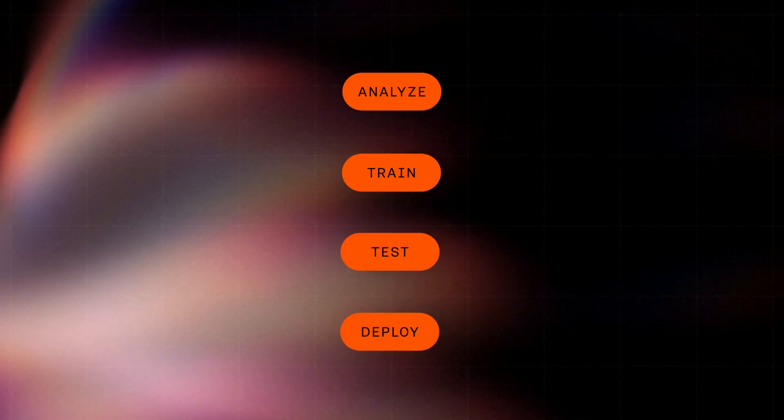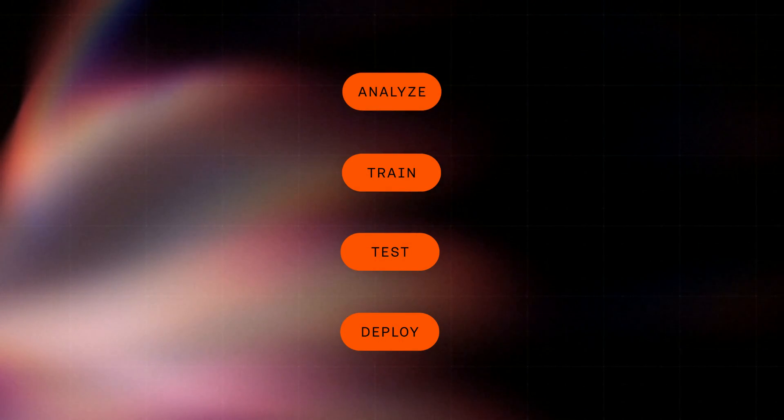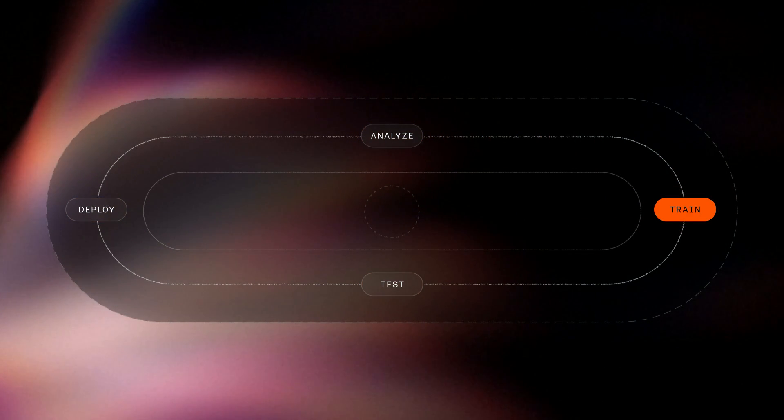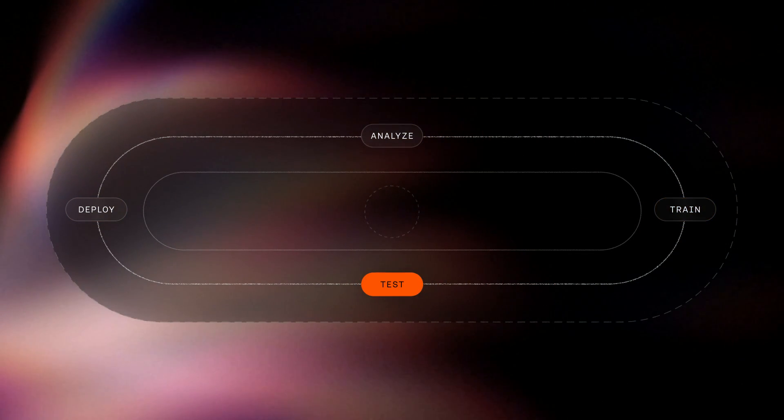You control Finn using a four-step framework: Analyze, Train, Test, and Deploy — a loop that drives continuous optimization without the need for code or technical know-how.